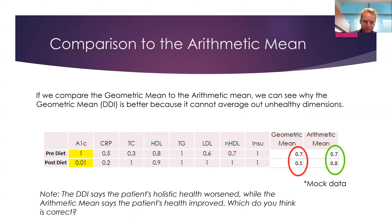In comparison to the arithmetic mean: the mean has the flaw that you can basically average out unhealthy dimensions, and this actually occurred several times in this study. With mock data illustrating this — when a person's A1C got really bad but other values were moderate — the geometric mean correctly detected that the person's health got much worse holistically, but the arithmetic mean said they got better. That's very incongruent, and in our professional opinion the geometric mean better captured the patient's health status.